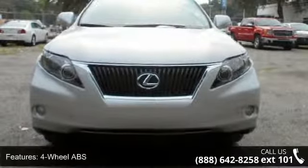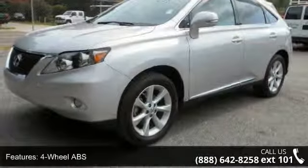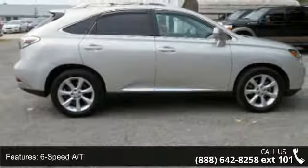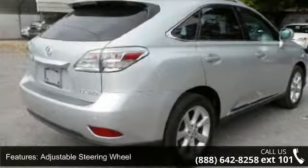Some of the top features included with this vehicle are Dual Zone AC, Auto Off Headlights, Rear Defrost Group, Woodgrain Interior Trim, MFM Group, Intermittent Wiper Group, and Power Driver Seat Group.